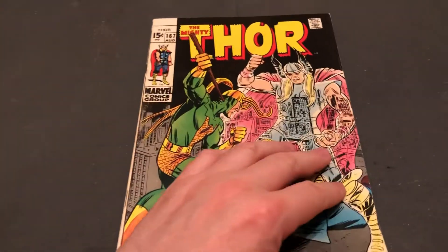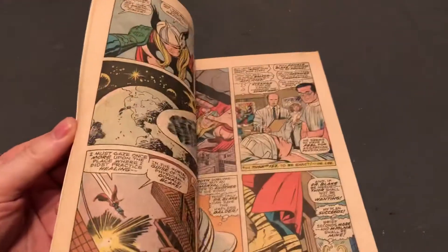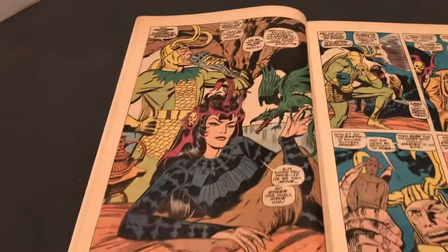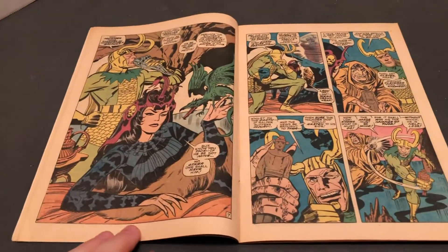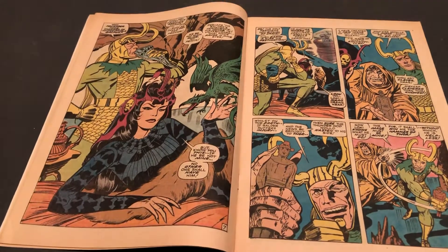So that was featuring more great Jack Kirby art. Until next time, thanks for liking and more Marvel character coverage to come. Thank you.